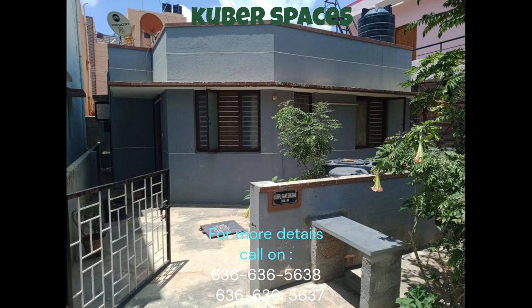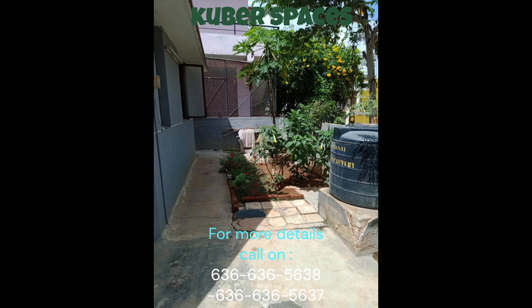Spread over an area of 1,200 square feet, the semi-furnished house offers all the convenience and amenities you need. The house consists of two spacious bedrooms and two bathrooms, making it ideal for a growing family.